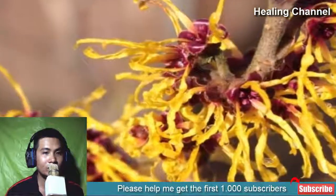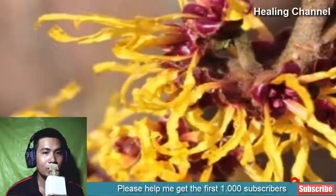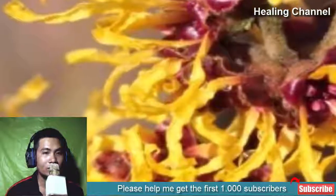2. Witch Hazel. Witch hazel has natural anti-inflammatory properties which help in reducing hemorrhoid pain and itching. It contains astringent and oils, and you can directly apply it on your hemorrhoids.